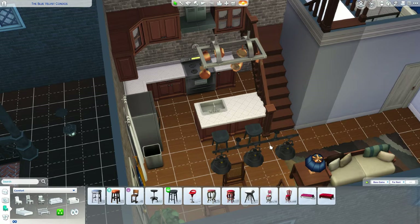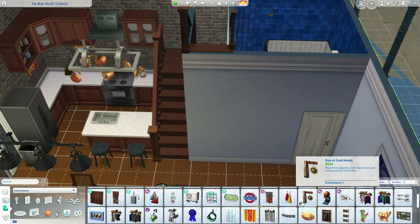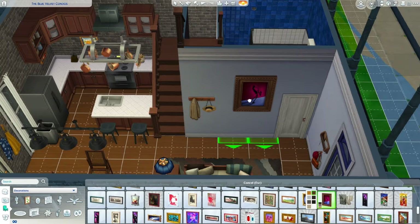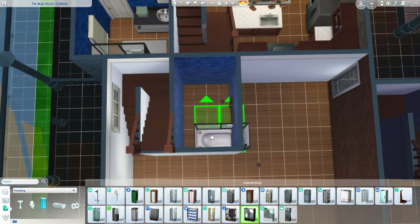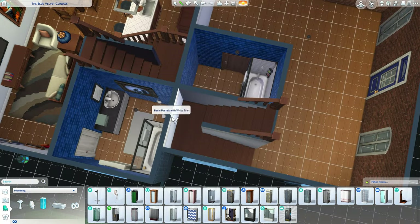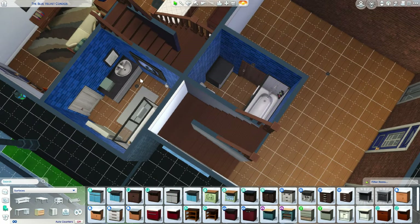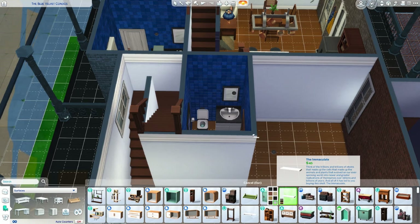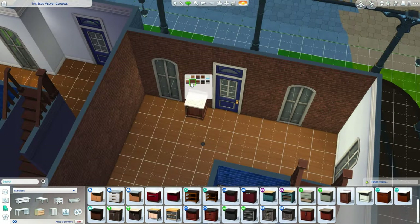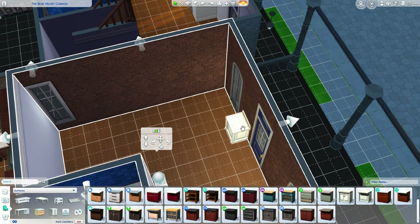I wish we had more cabinet options — not bottom cabinets, but top cabinets. The covers are just not great. I'm trying to keep all the bathrooms the same downstairs because that's what they do in apartment buildings: they bulk buy items and put them all the same — it's a cheaper way to make maximum profit.